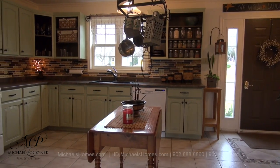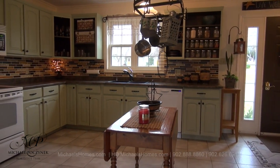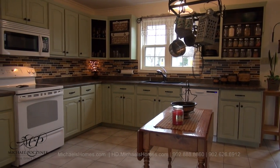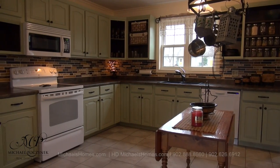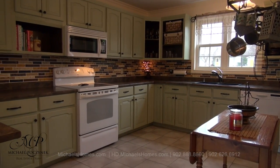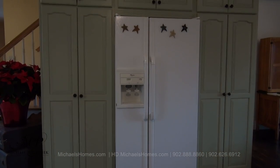Coming in through the front door to your right, we're greeted with this massive kitchen — it's absolutely fabulous. It offers tons of cabinets, it's open concept, and it's great for entertaining or having friends over. If you're a cooking enthusiast, this house is for you.